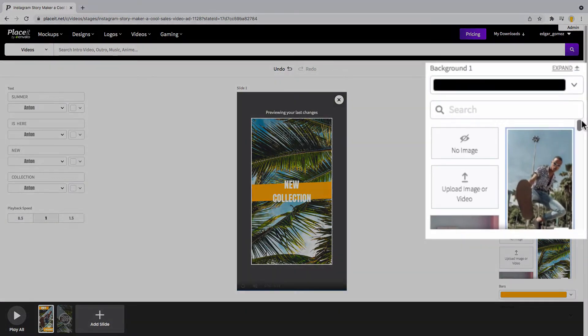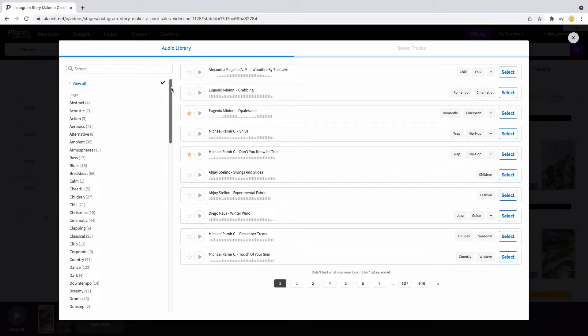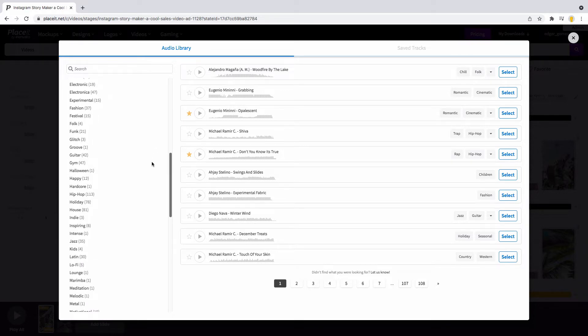Select a cool background, or you can even customize your own video. On the right side of your screen you can find the audio track — this is a new feature and one of my very favorites. Select the sound that will join your slide.